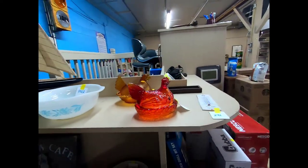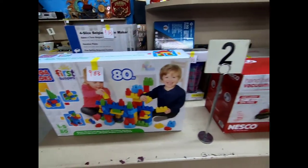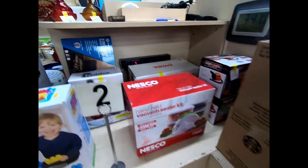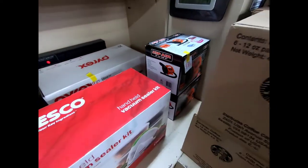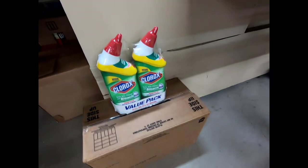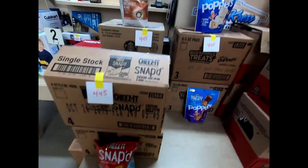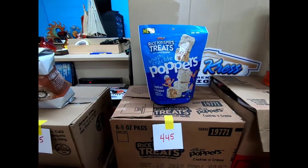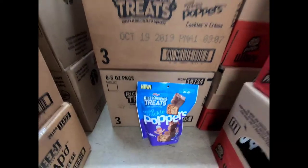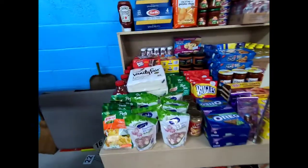Hens on the nest, a Cuisinart Belgian waffle maker, some Mega Bloks, a vacuum sealer kit, some Bubba tumblers, Pyrex, a Zip Air, some Clorox toilet cleaner, Cheez-It snacks, Starbucks coffee, Pop-Tarts, Rice Krispies Treats, poppers, and some Pringles.